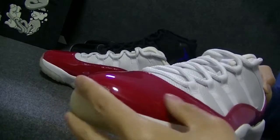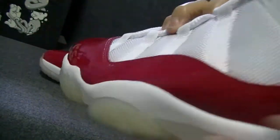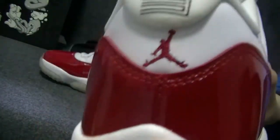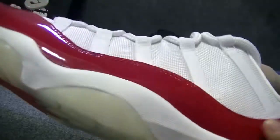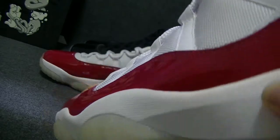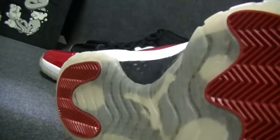Along the upper, along with the ballistic style mesh nylon lace, and you can see a full-length air. Then also, it's typical for Air Jordan 11.